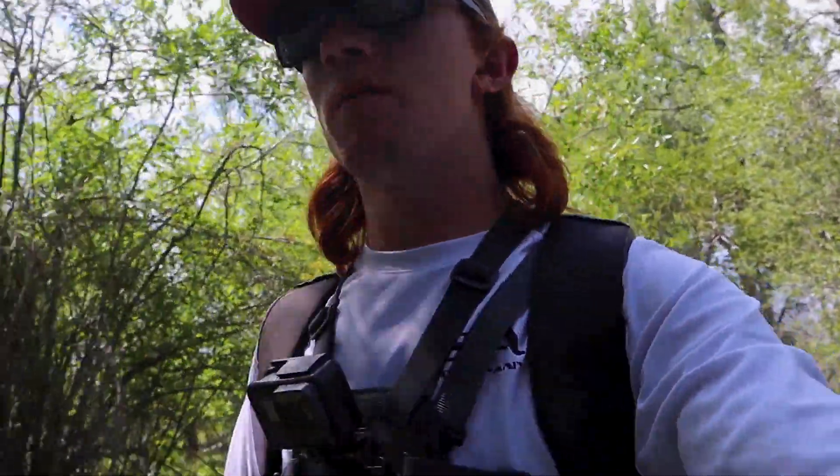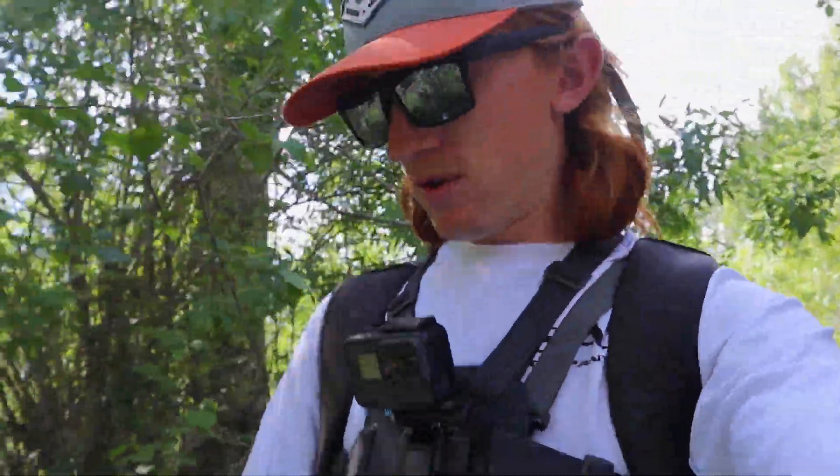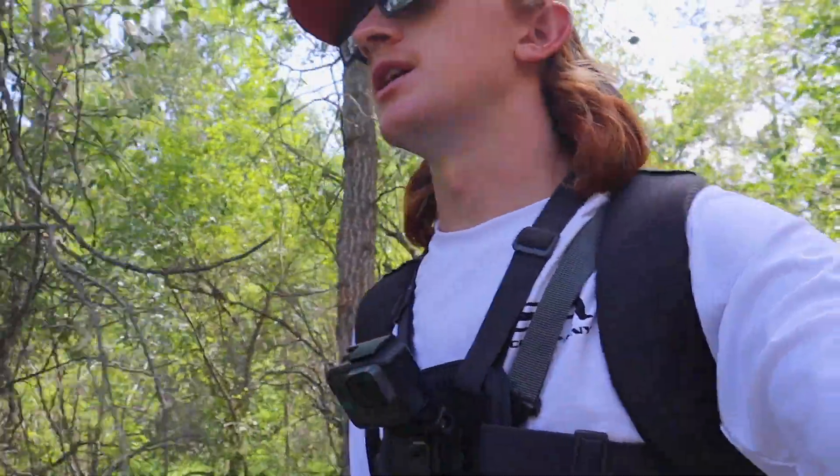What is up everybody and welcome back to yet again another Midwest Madness video. Now today, I'm hoping I have somewhat of a banger for you. I am bushwhacking my way up the river here. We're going to do some fly fishing along the mighty, mighty Gallatin River.